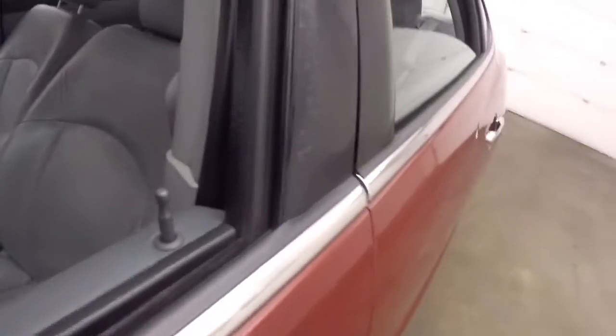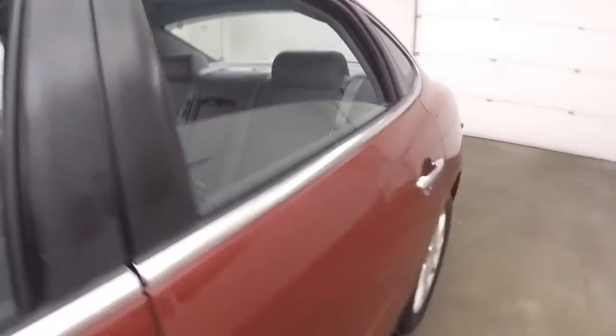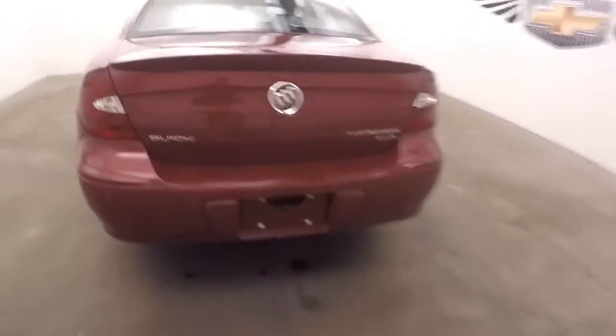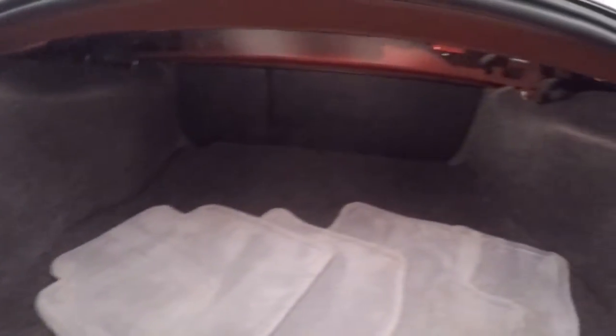Go ahead and pop the trunk here. Come around to the back. Very large trunk, tons of space. You can fit a lot back there.